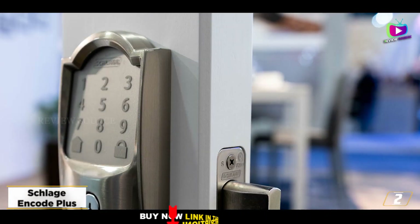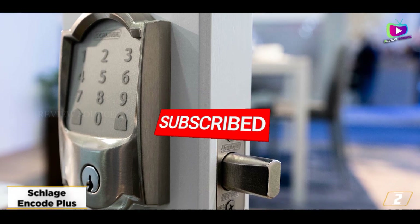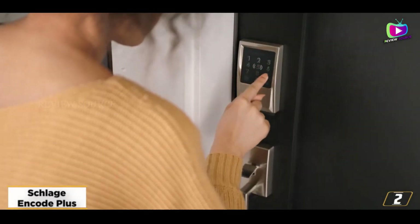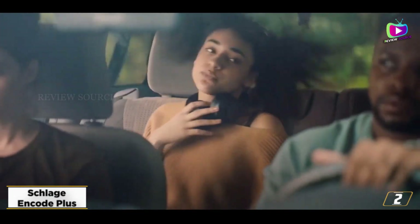When connected with HomeKit, you simply need to touch your iPhone or your Apple Watch to the Encode Plus to lock or unlock it — it's that easy. We also like that this lock can connect directly to Wi-Fi and that it has a nice big number pad, as well as a built-in alarm.